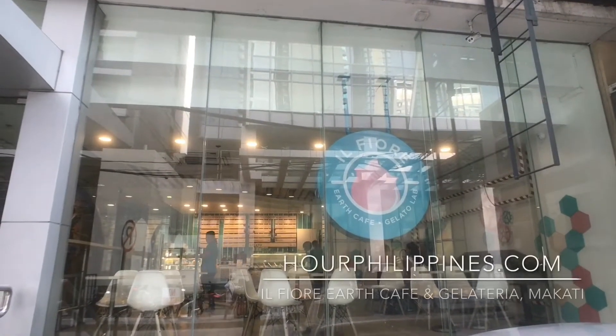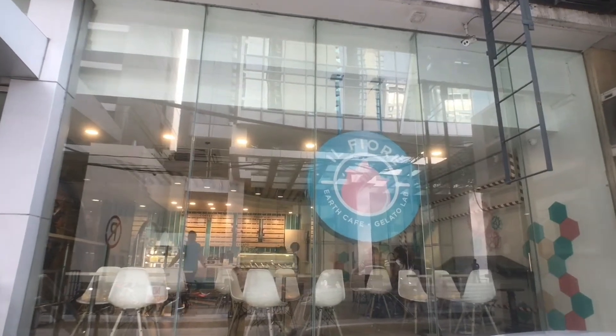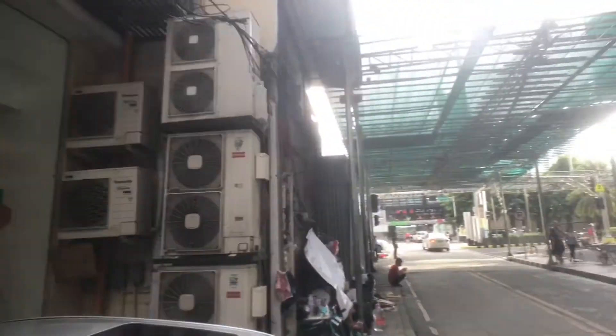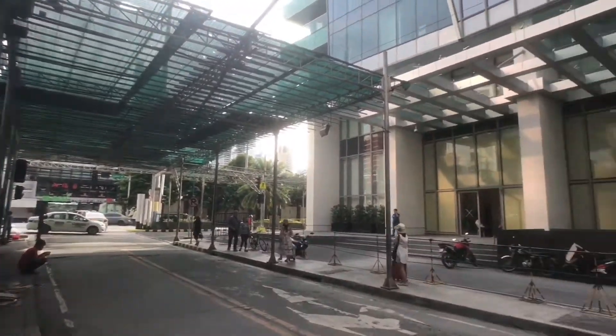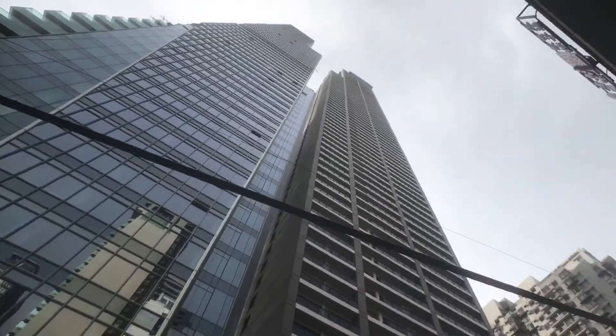Il Fiore was opened on September 29, 2016 by Hazel Ke and is the first combination vegetarian and artisanal gelato lab in Manila. It is conveniently located just across from the high-profile Trump Tower in Makati.